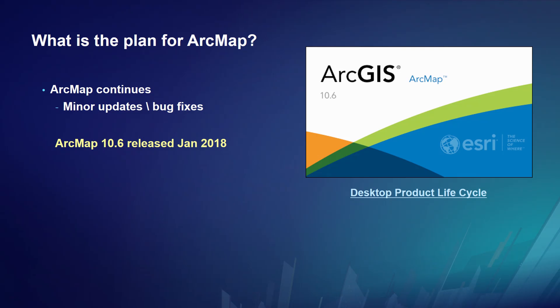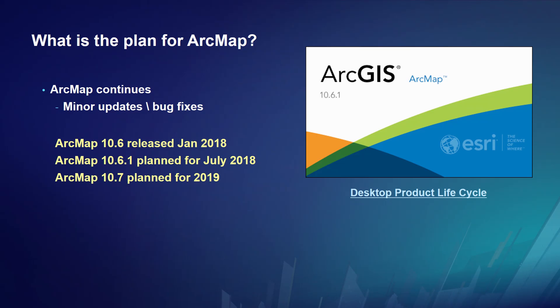ArcMap will continue with updates and releases — they are minor updates, as our focus is on Pro. There is the ArcMap 10.6 release which happened in January. 10.6.1 is released next week, July 17th in English, and the non-English version will come out in September. And announcing here today, Jack announced that 10.7 is planned and well underway for Q1 2019. For product lifecycle questions, you can Google 'desktop product lifecycle' to find the ArcMap lifecycle page.